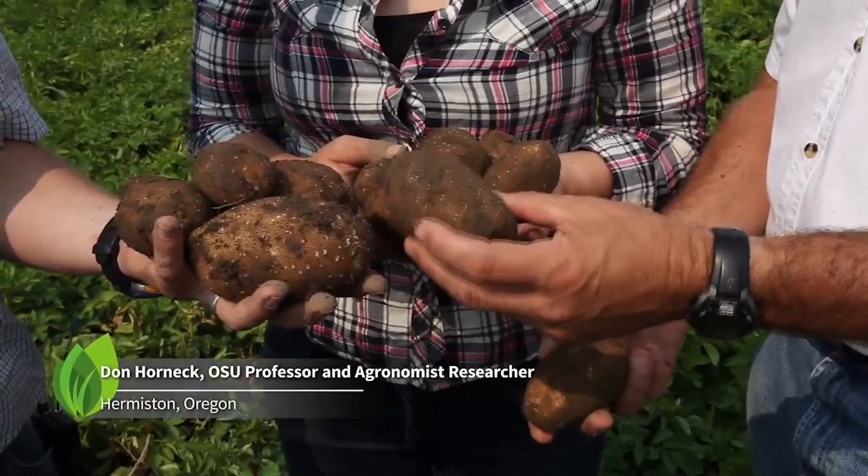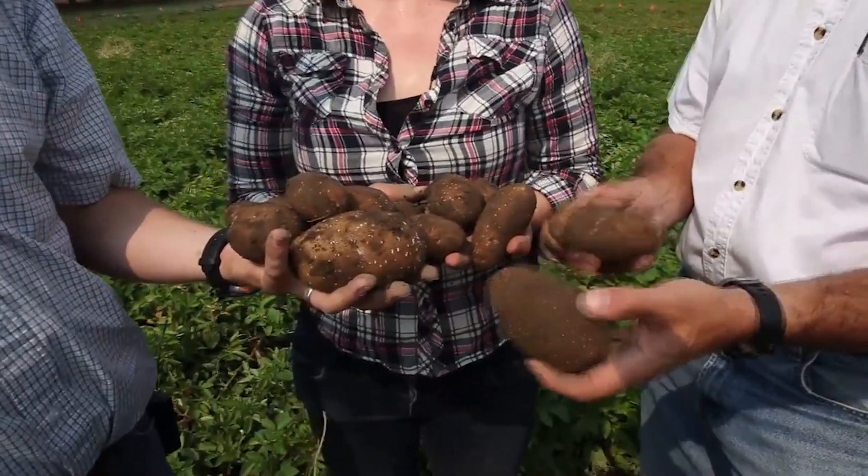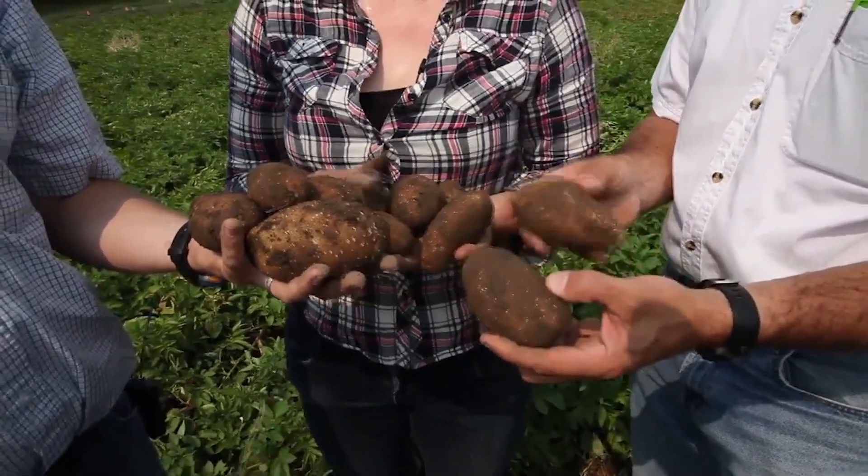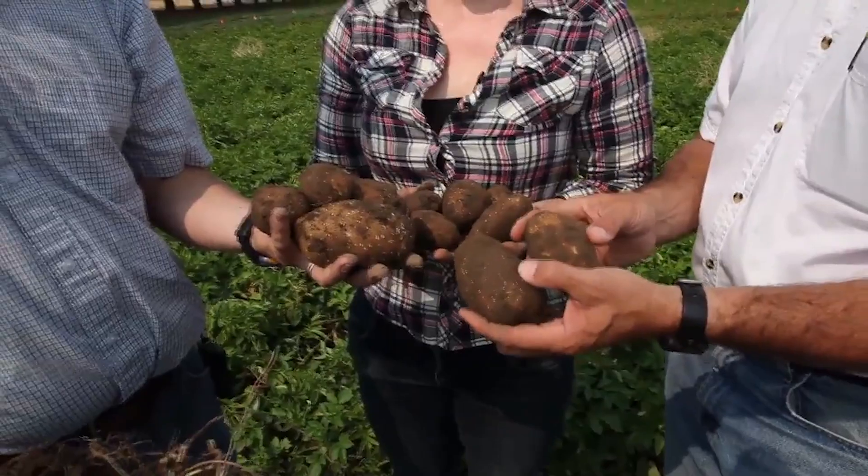These are probably six ounce potatoes already, and that eight ounce classic — right around that eight ounce range — is an optimum size for the canner or for the processing plant. So this is the difference: total yield may be the same, but size distribution within yield is also important for potatoes.